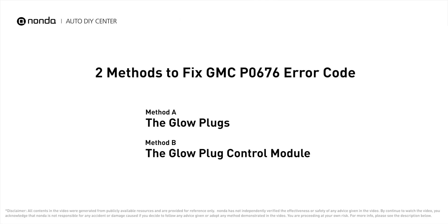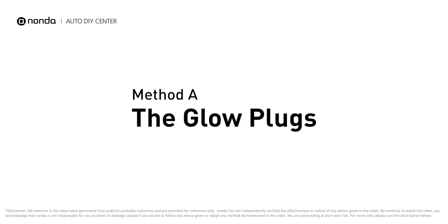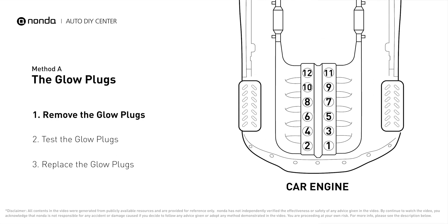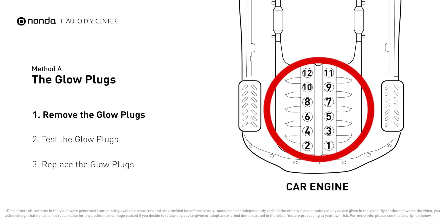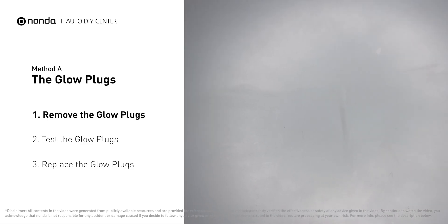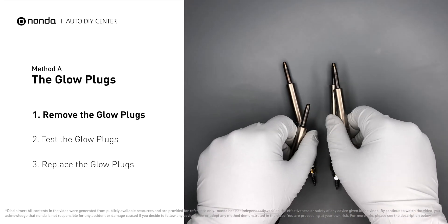Here are two of the most practical solutions to fix GMC's P0676 error code. Method A: the glow plugs. This glow plug is located on top of cylinder number six. Carefully remove the glow plugs from the engine.